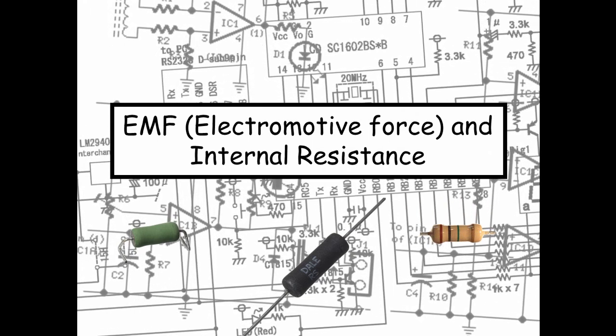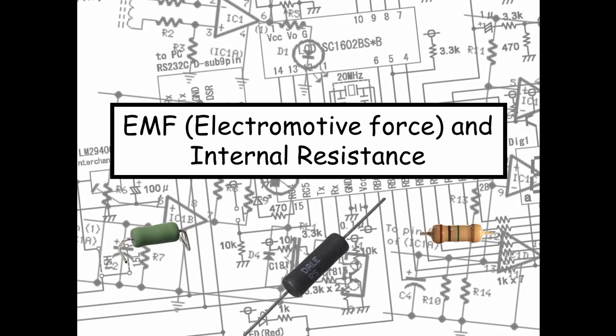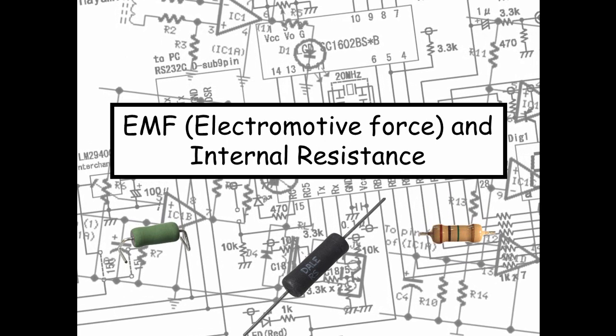Hi guys, today we're going to have a look at EMF, which stands for electromotive force, and we're also going to be looking at internal resistance.